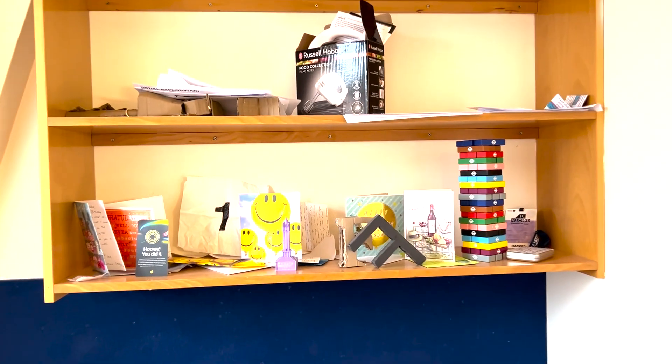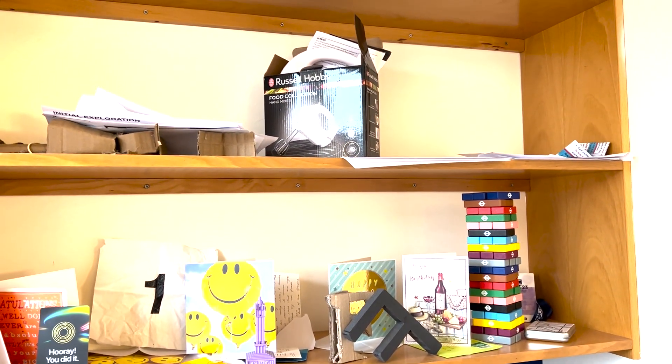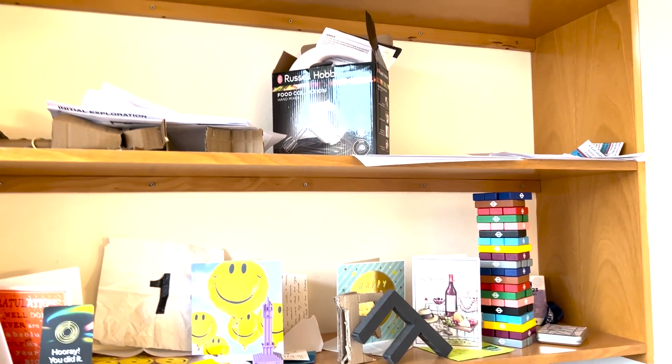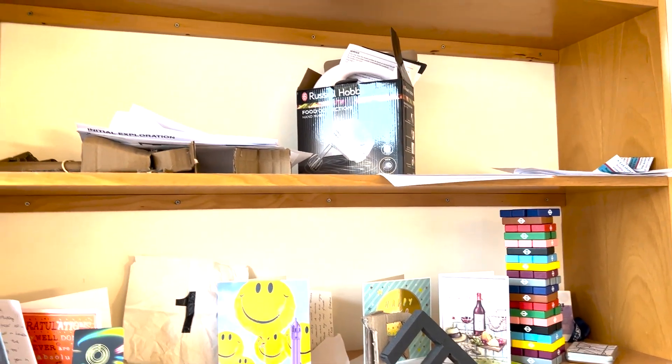Over here I've got my shelf. You can see I've got a collection of cards and things. I've also got a blender — that's not because I'm into blenders, it's because we're doing a project in design engineering where we're disassembling products and I just kept it for the coursework.